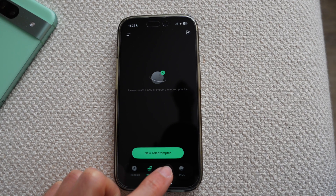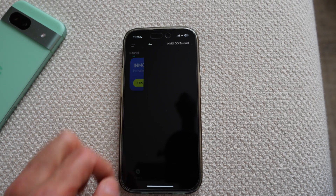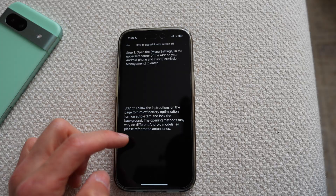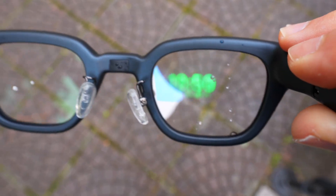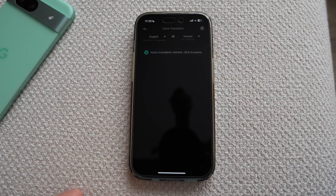You start by downloading the InmoGo app and pairing the glasses with your phone. The setup is quick and fairly straightforward, and there are tutorials that guide you through the basic functions. Upon startup, you see the time, battery life, date, weather, and two prompts at the bottom — one to activate a voice assistant and the other for translation services.